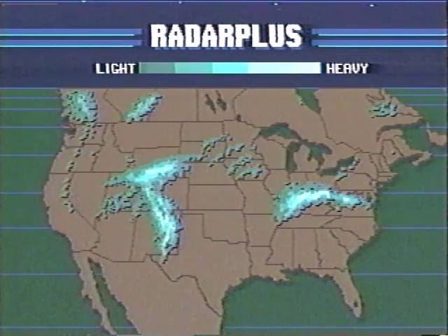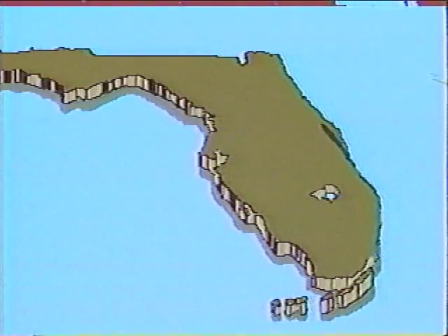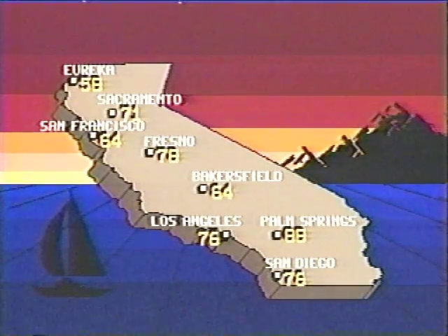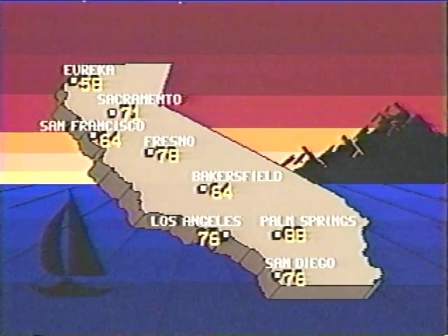In addition, by special arrangement with Color Graphics, the makers of LiveLine and Artstar, you can navigate the latest radar echoes, temperatures, or special weather data from AccuWeather over your own base maps.